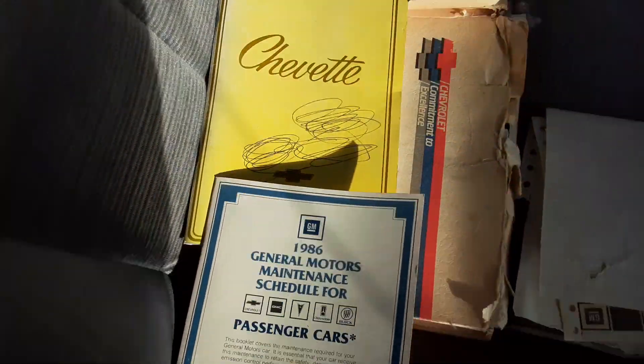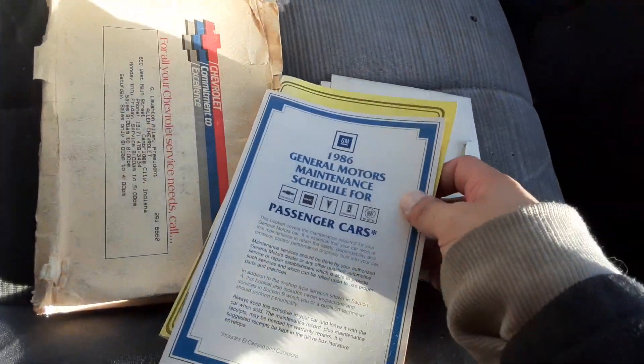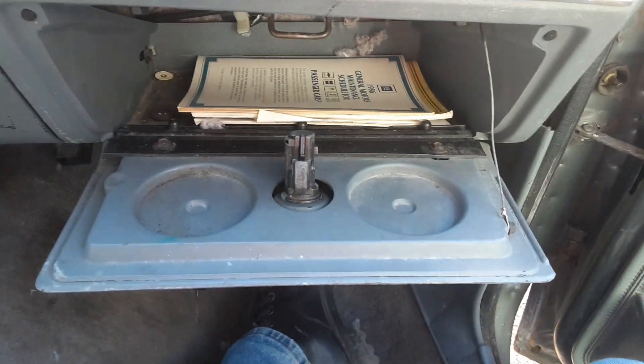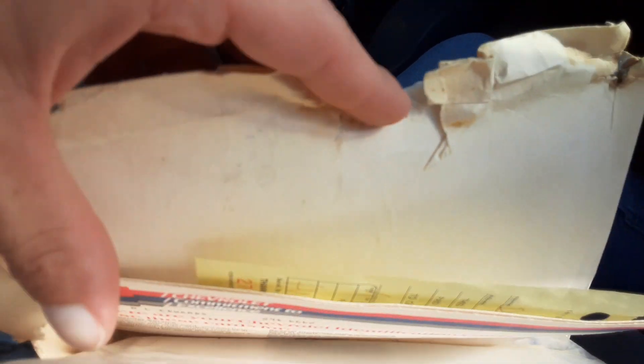It's kind of cool to see one of these. It also has the owner's book and the maintenance schedule, which I'm going to put back where I found it — it went in the glove box here. I never could understand the point of these weird little cup holder things. And then you've got this, which I believe is a bunch of other stuff pertaining to the Chevy Chevette.